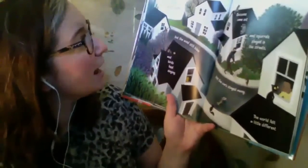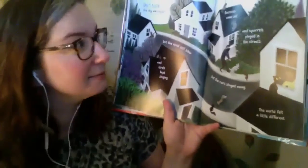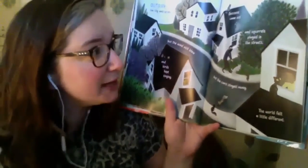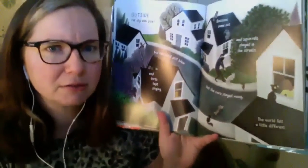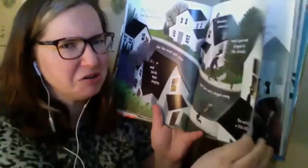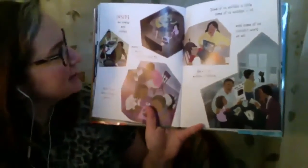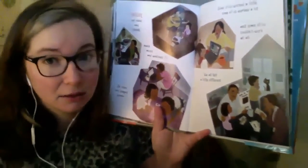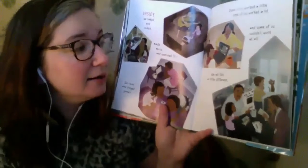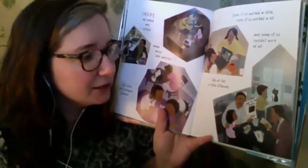Outside, the sky was quiet, but the wind still blew and birds kept singing. Raccoons came out and squirrels played in the streets, but the cars stayed away. The world felt a little different. Sure did. Inside, we baked and cooked, made music and watched TV. We read and played games. Some of us worked a little, some of us worked a lot, and some of us couldn't work at all. We all felt a little different. We've got some different families happening here.